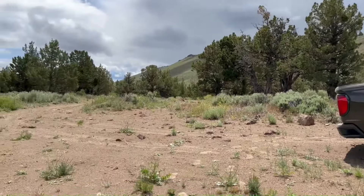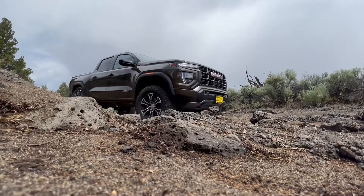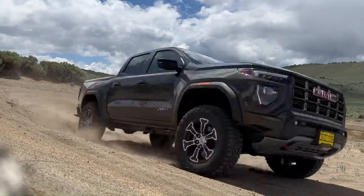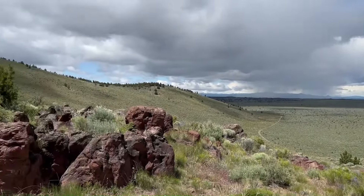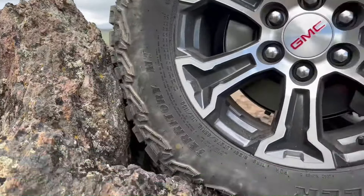Equipped with Multimatic DSSV dampers, front and rear electronic locking differentials, and advanced hill descent control, the AT4X is built to tackle the toughest terrains. Inside, it boasts high-tech innovations like an 11.3-inch diagonal center touchscreen and a class-leading 11.0-inch digital driver information center. Whether navigating rocky trails or cruising on the highway, the Canyon AT4X delivers unmatched performance and comfort.